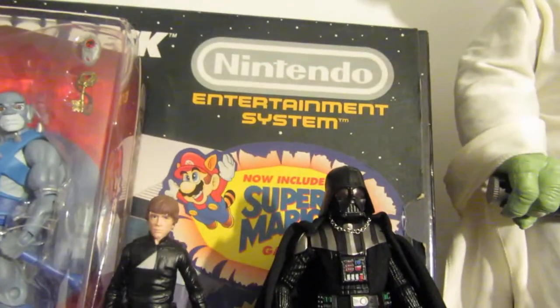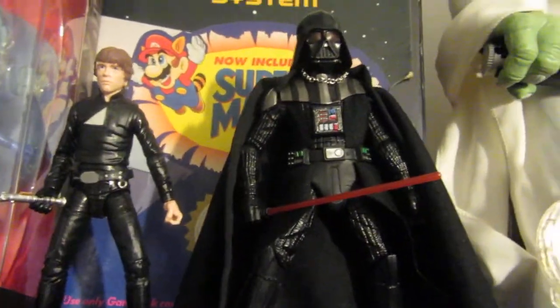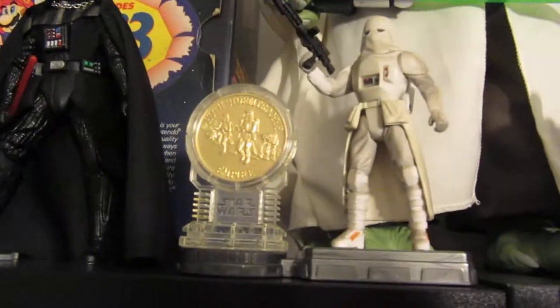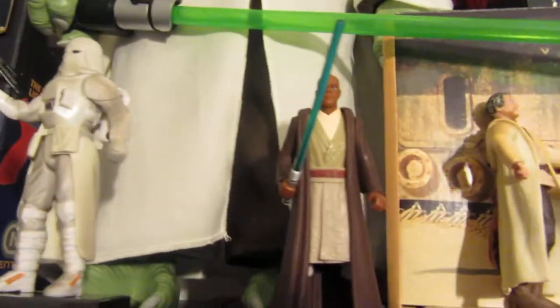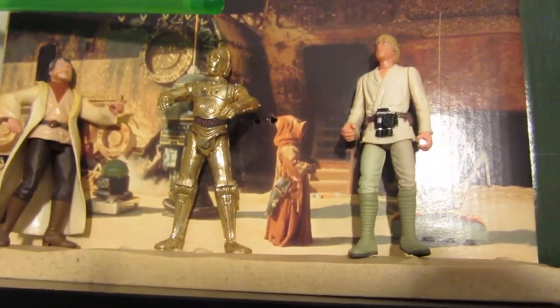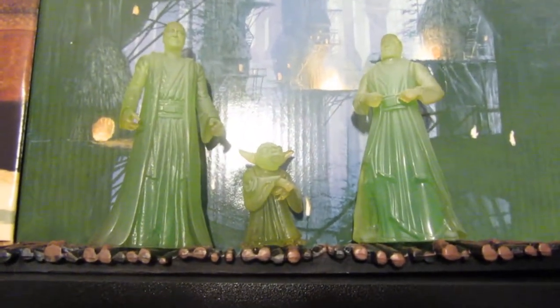We've got an old Nintendo box over there. We've got some more figures - Luke and Darth. We've got this 18-inch Yoda which I bought recently. Snowtrooper, Mace Windu there, and some more Star Wars figures just there - some more that have deteriorated over time.